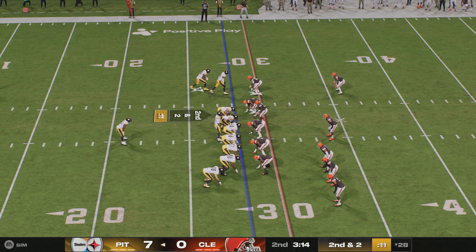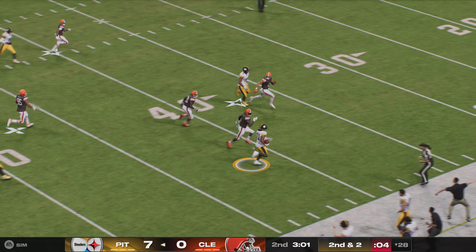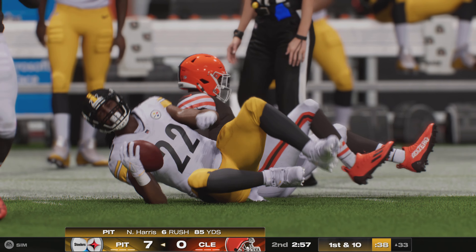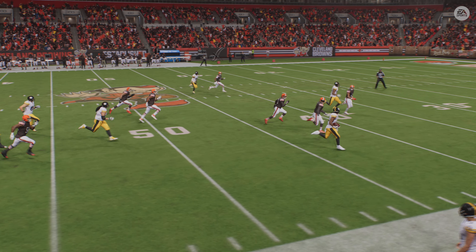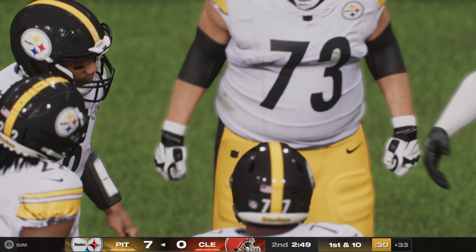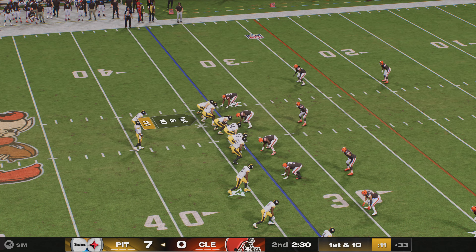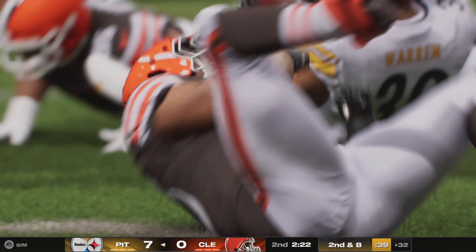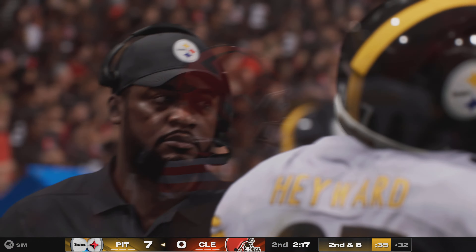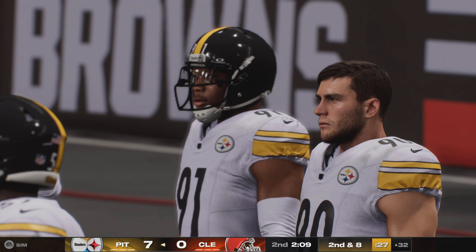Second and a couple from the 28. Harris gets the handoff and breaks loose at the 40, taking it all the way to the Browns' 33 — an explosive run. 85 yards on the ground for him so far tonight. He exploded out of the bottle for that pickup. From the 33, Warren gets only a couple up the middle on first down. The defense guessed correctly on the run blitz and stopped them.